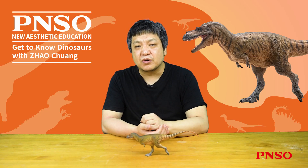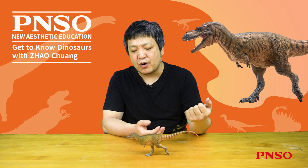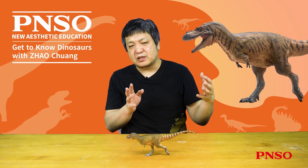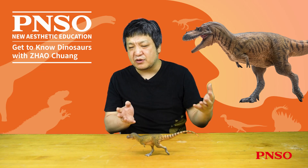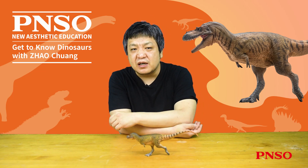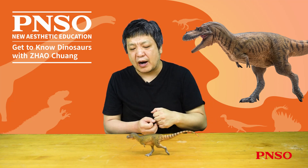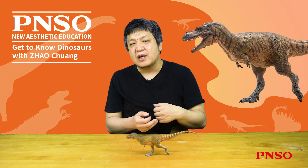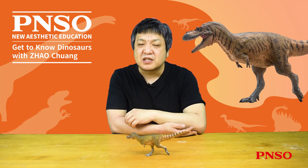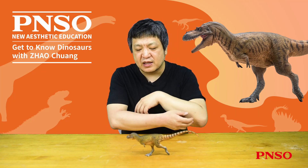Albatosaurus appeared to have a lighter body weight, especially compared to its close relative, the Gorgosaurus. This dinosaur shared about 90% similarity with Albatosaurus and can be easily confused. However, Gorgosaurus appeared to be bulkier than Albatosaurus. If both dinosaurs were of the same body length, Albatosaurus would have a lighter body weight, potentially resulting in faster running speeds and greater endurance.